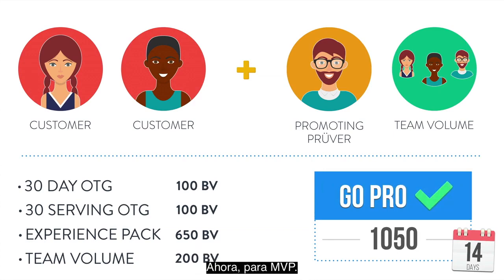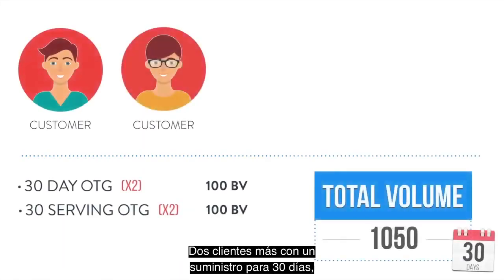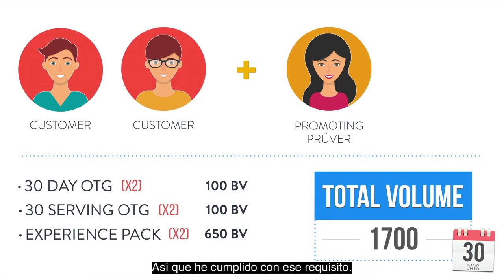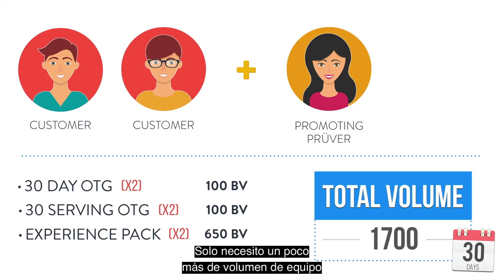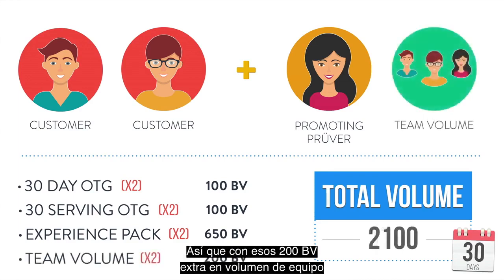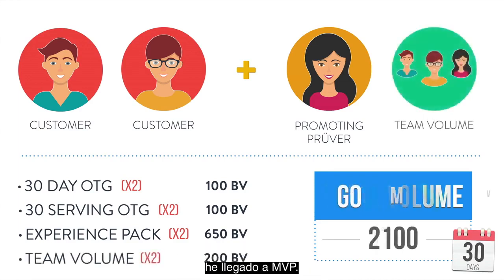Now, for MVP — I'm just going to do it again. Two more customers on a 30-day supply, another promoting prover with an experience pack, and I've now hit 1,700 in personal team volume, so I've met that requirement. I just need a little bit more team volume, and that can come from new customers or promoting provers that my experience pack people enroll, or it can come from more people that I enroll personally. With that extra 200 BV in team volume, I've now hit MVP.